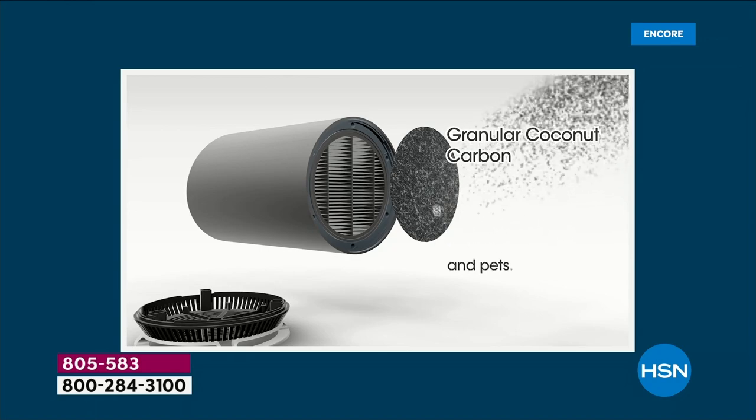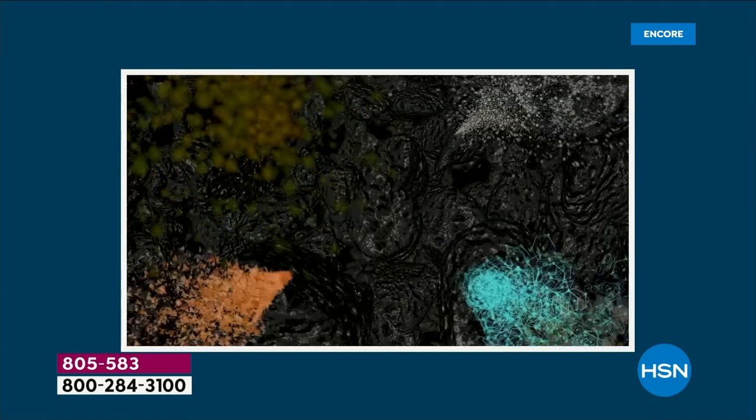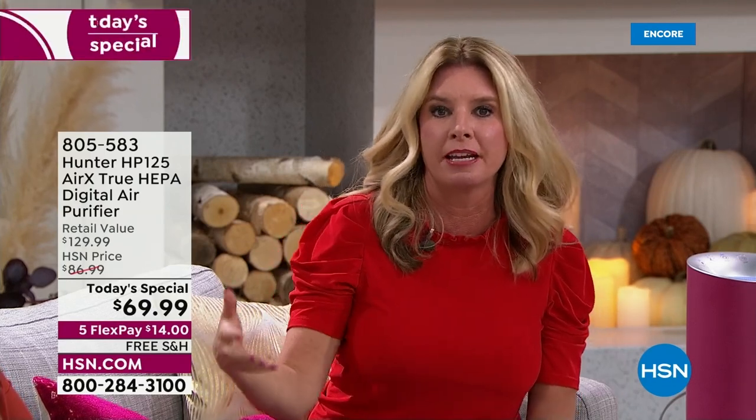I'm Leslie, and I've been looking forward to this for months. As soon as I got this unit at home I was super excited — I like how it looks, I love the technology, I love the name Hunter. They've been around over 100 years. This is going to be the solution for every single room in your home.